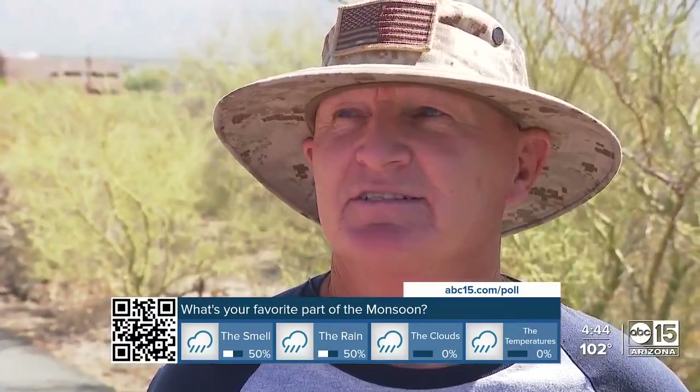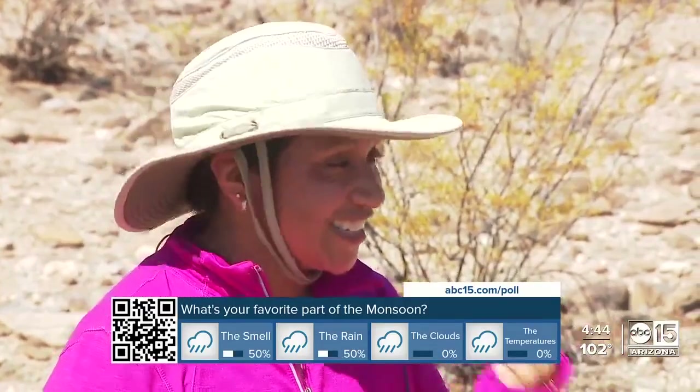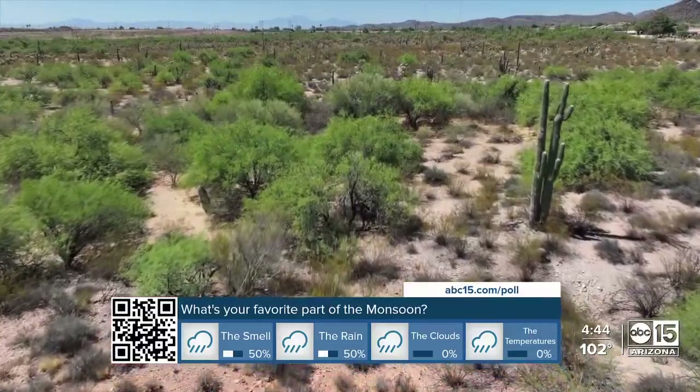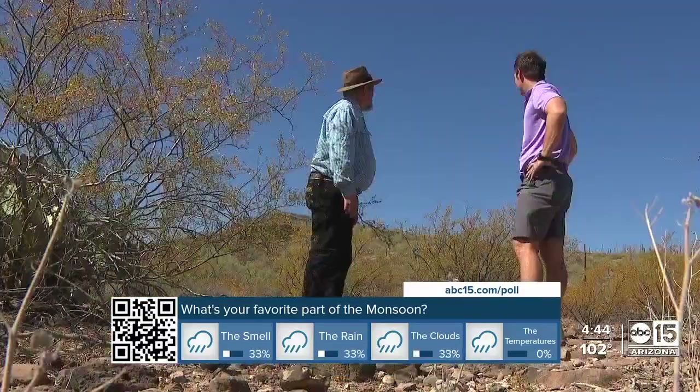It's one of the most unique smells there is. You should be here in the desert to experience it — it's amazing. But where do these smells actually come from?